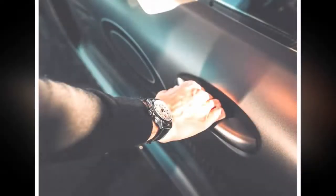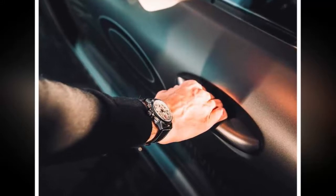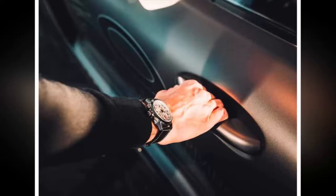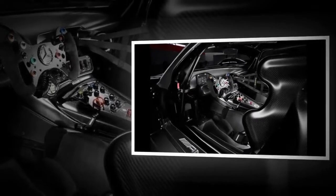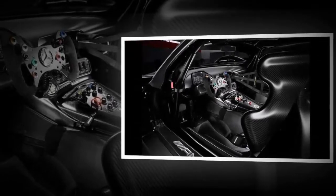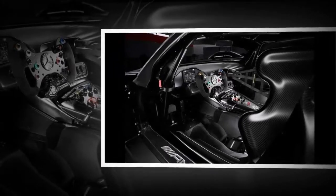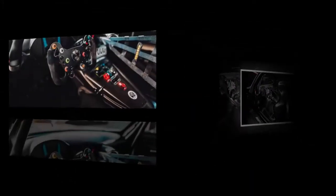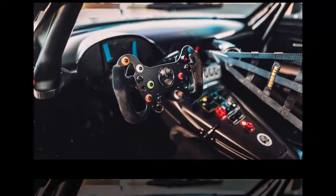Now, half a century after AMG's inception, Mercedes is celebrating the anniversary with a special version of the track-only GT3, capped at 5 units. Appropriately called Edition 50, it gets a special paint job never seen before on an AMG, with a matte look for the carbon fiber front and rear diffusers, air intakes, radiator grille, and side skirts. There are also AMG logos on the disc band and rear airfoil to further differentiate it from the standard version.